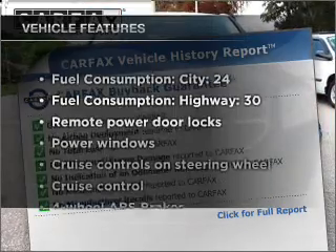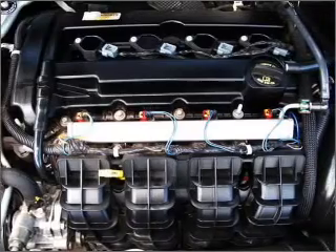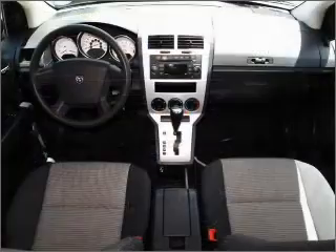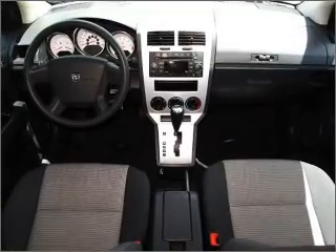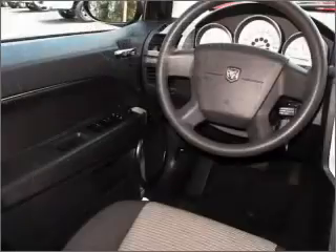Enjoy these notable features included in this vehicle: air conditioning, power door locks, power windows, power steering, cruise control, power mirrors, an AM FM stereo with a CD player, and an adjustable tilt steering wheel. Call today to schedule a test drive.